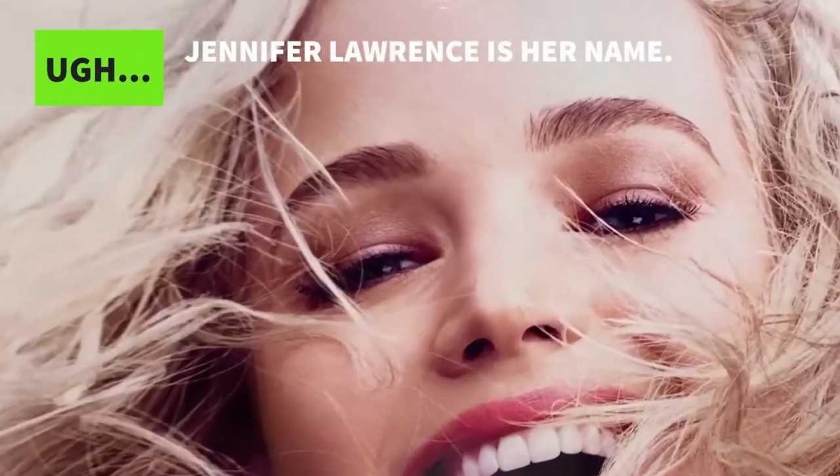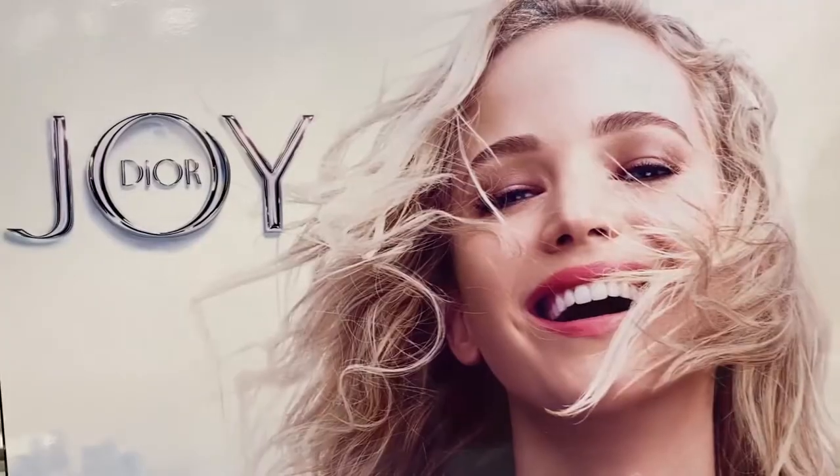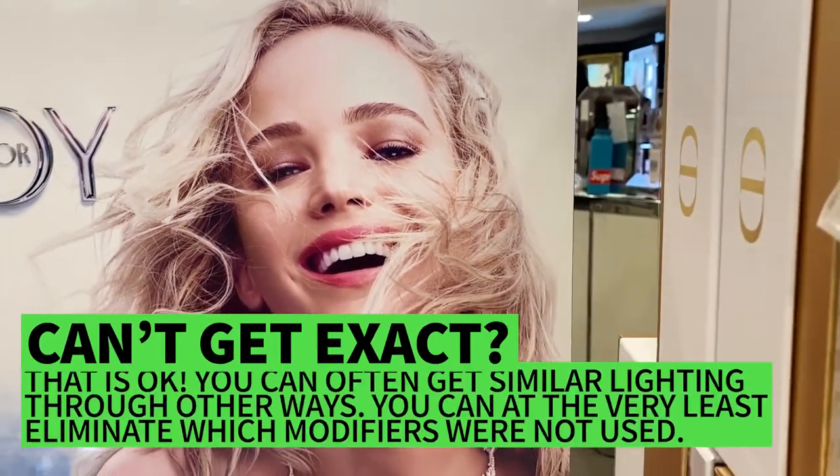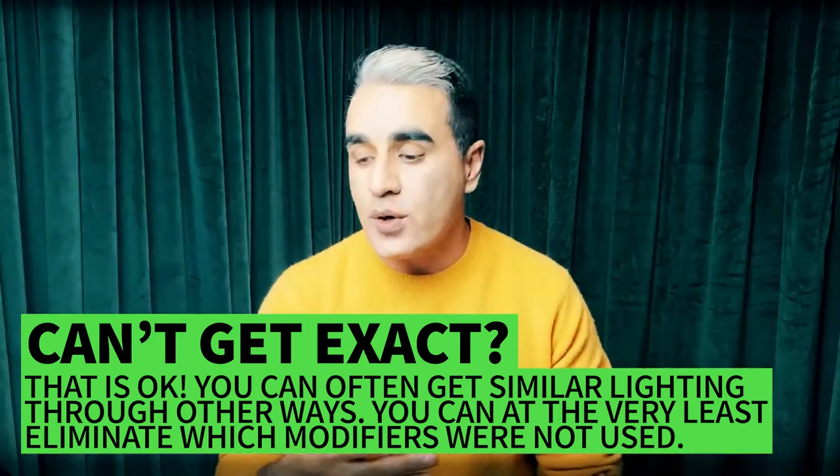I love this actress — I forgot her name, but I did see her movie and it was pretty good. For Joy Dior, this one I think is a softbox a little bit lower on the ground or right to her side — it's not very high. On the other side, you can actually tell there is a big bounce just to soften the shadows a little bit. That's what I think they're using here. I love your movie by the way.